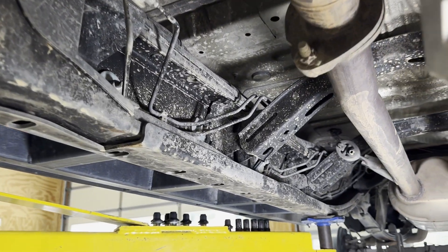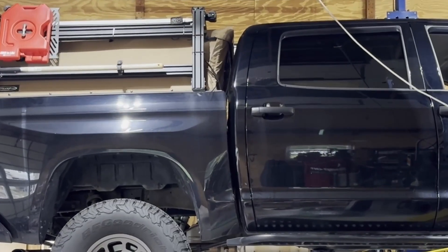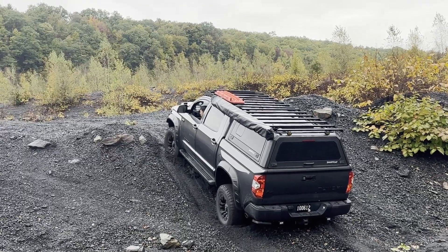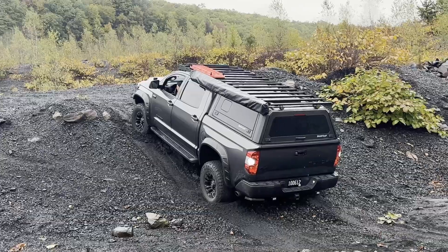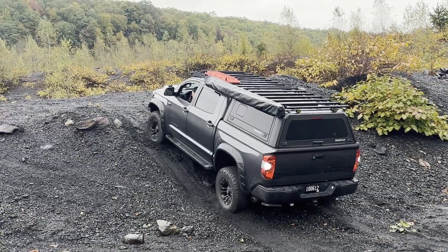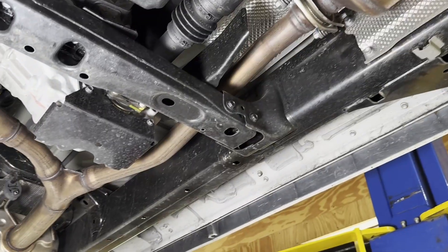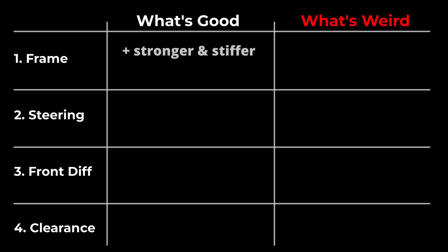First, the frame. The second-gen has open C-channel after the transmission. It was well-known to have some pretty extreme frame flex. I saw the bed is all wobbly — because it's C-channel. The new frame is now fully boxed and is 20% stronger and more rigid. This is much more suitable for those heavily loaded overland builds.